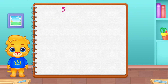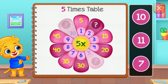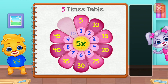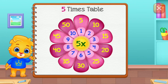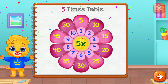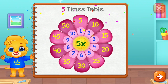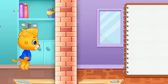5 times table. 10. 25. Good job! 50. Woohoo! Woohoo!